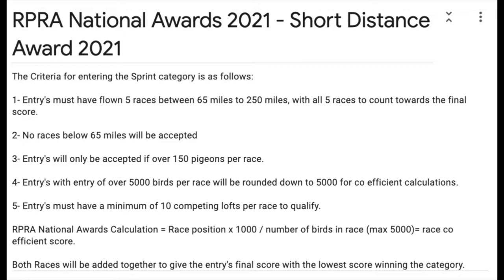Number two: no race below 65 miles will be accepted and any that are will be disqualified. Number three: entries will only be accepted if the race housed over 150 pigeons. Anything under 150 pigeons will not be accepted.